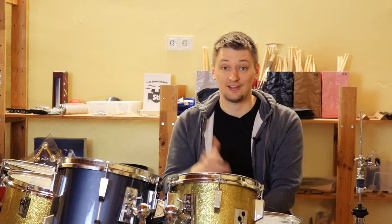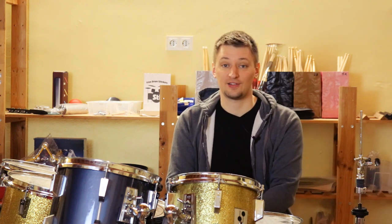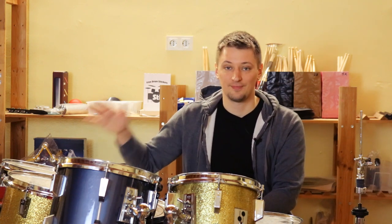That wraps up our little tour of STDrums. Thank you for watching. If you have any questions, leave a comment below or send us an email, and check out our website at stdrums.com. Please subscribe to our YouTube channel — we plan to do more videos in the future. The next video has something to do with this drum set, but we'll save that for later. See you in the next one.